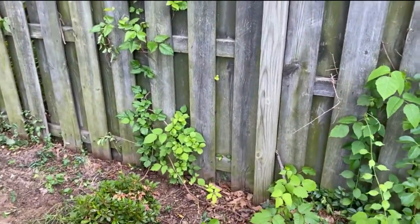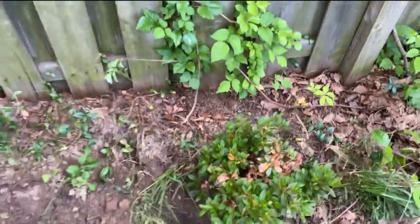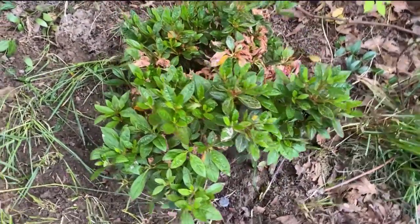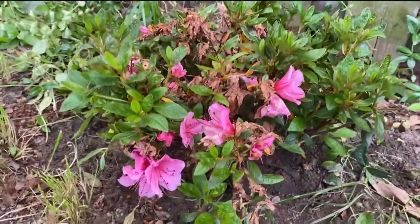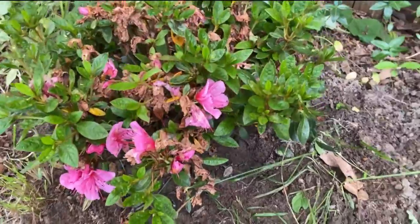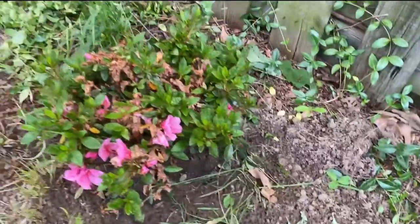I planted two azalea bushes over here in the corner of the yard. They've already bloomed — they didn't have as many buds as the white ones — but if you notice, this one has some late bloomers coming up, so I at least get to enjoy those for a little while until they shrivel up again.